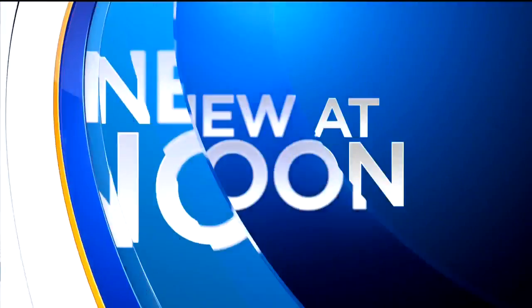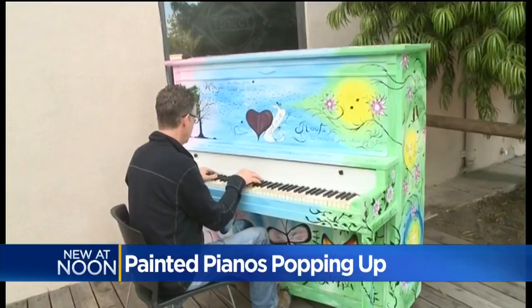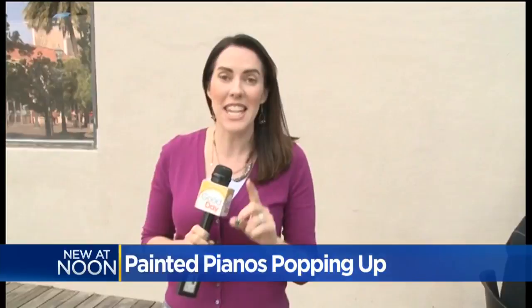Stockton is getting into the musical spirit with a little art as well. New at noon, Linda Muma shows us where these beautifully painted pianos are popping up around Stockton. We are here at Janet Lee Plaza, right next to the theater in downtown Stockton, where one of the ten pianos now sits. We're listening to Dave Paul play away here — it's beautifully painted by a local artist.